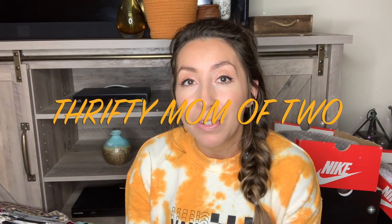Hey guys, what is up? Welcome back to my channel. If you're new here, welcome. My name is Kayla, also known as Thrifty Mom 2 here on this YouTube channel, and I'm a full-time reseller. I sell on Poshmark, Mercari, and on eBay. Today I have a haul video to share with you guys. I've been kind of mixing up my sourcing strategies lately.